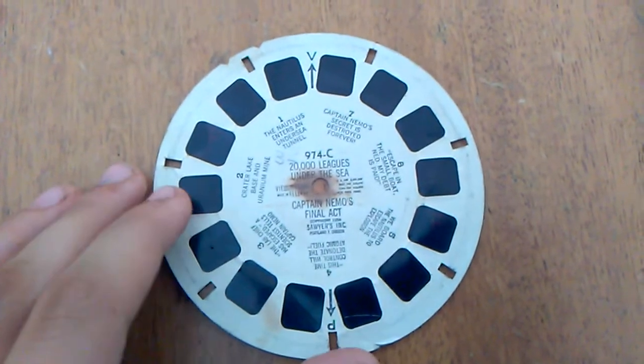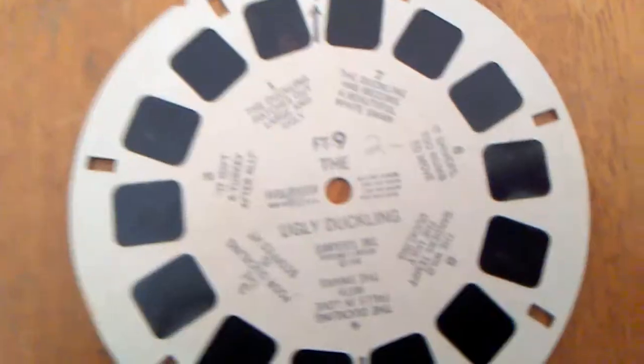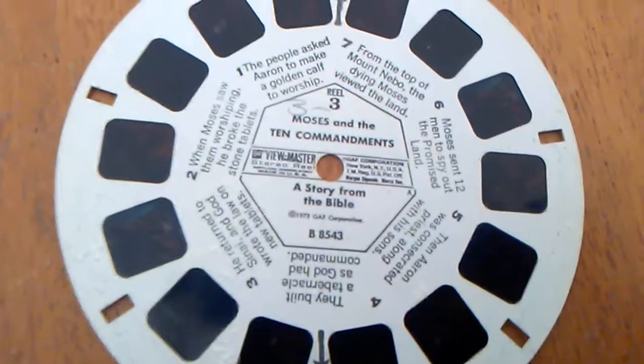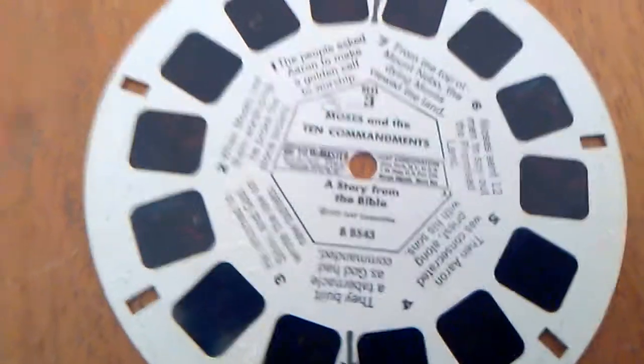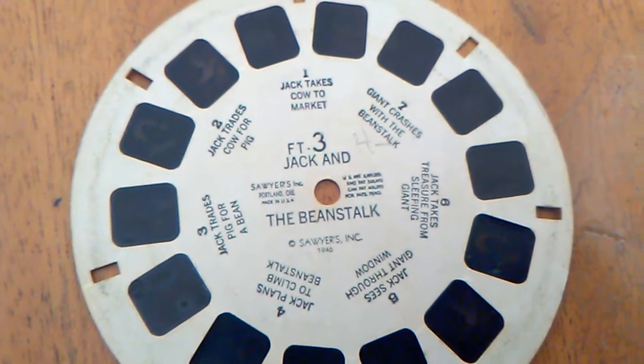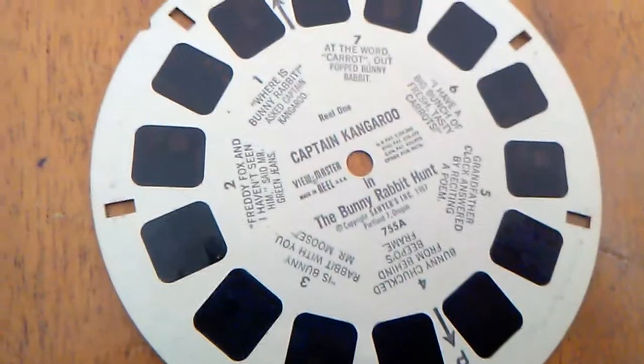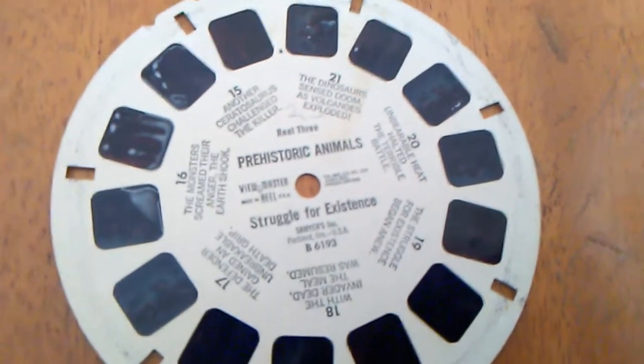The reels that I have are: 20,000 Leagues Under the Sea (with a coffee stain), Woody Woodpecker in Pony Express Writer, The Ugly Duckling, Moses and the Ten Commandments Reel 3, Adventures of Tarzan, Jack and the Beanstalk, The Resurrection Part 1 of the Easter story, Captain Kangaroo in The Bunny Rabbit Hunt, and Prehistoric Animals Struggle for Their Existence.